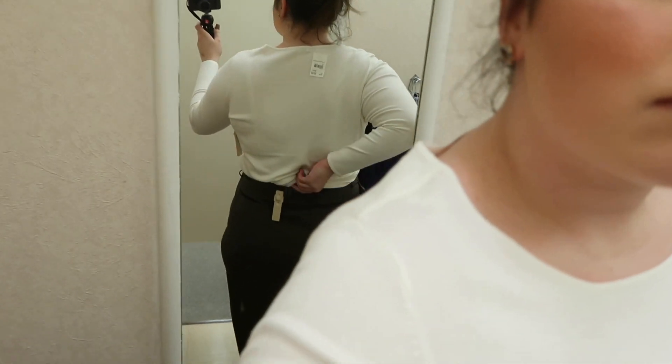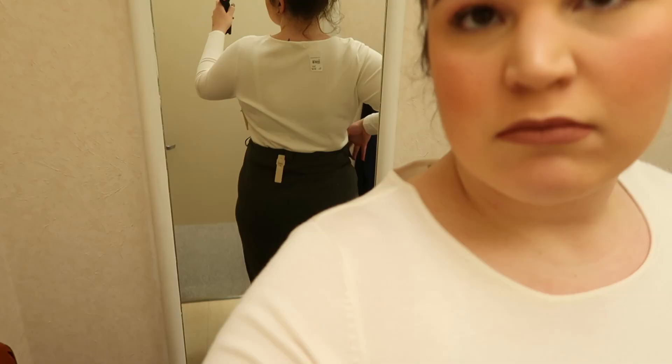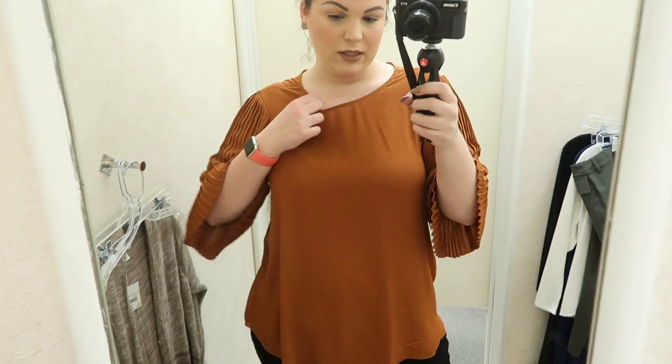This skirt fits me at a really great length. If you guys didn't know, I am 5'10" — I always keep my stats listed in the description box below. It can be challenging at retailers to find skirts or dresses that fit me at a great length, so in my personal opinion I would say Kato is totally tall-girl friendly.